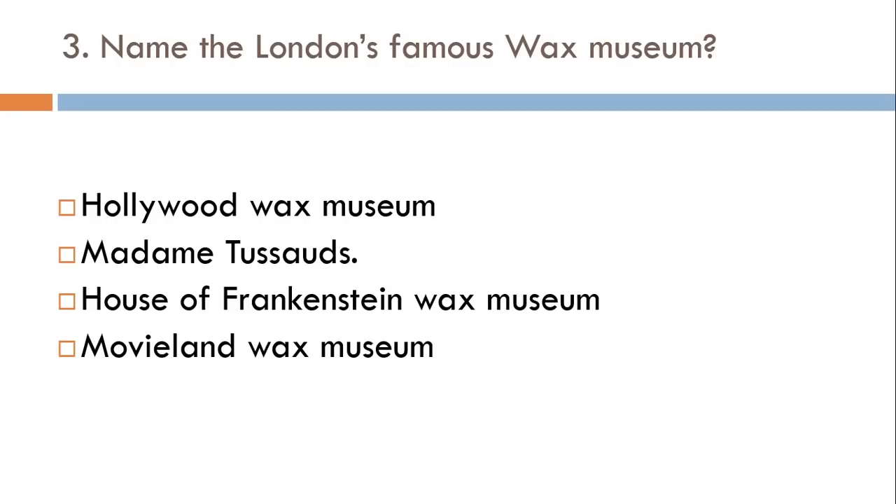Name London's famous wax museum. Hollywood Wax Museum, Madame Tussauds, House of Frankenstein Wax Museum, or Movieland Wax Museum? The correct answer is Madame Tussauds wax museum.